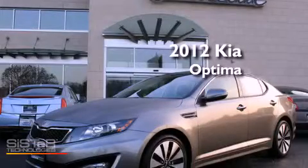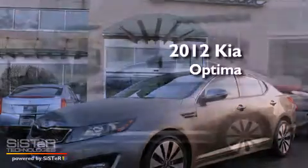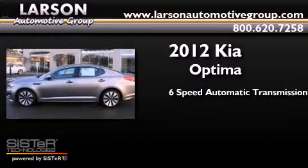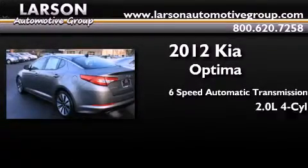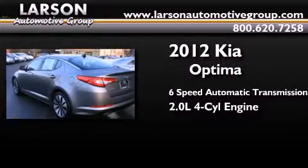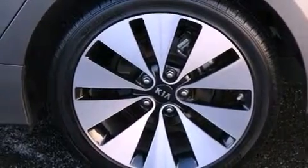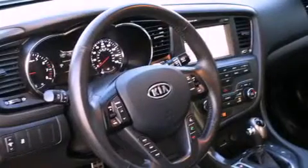This is a 2012 Kia Optima. This four-door sedan has a six-speed automatic transmission and an inline four-cylinder engine. Its top features include a turbocharger, a sports suspension, and a tire pressure monitoring system.